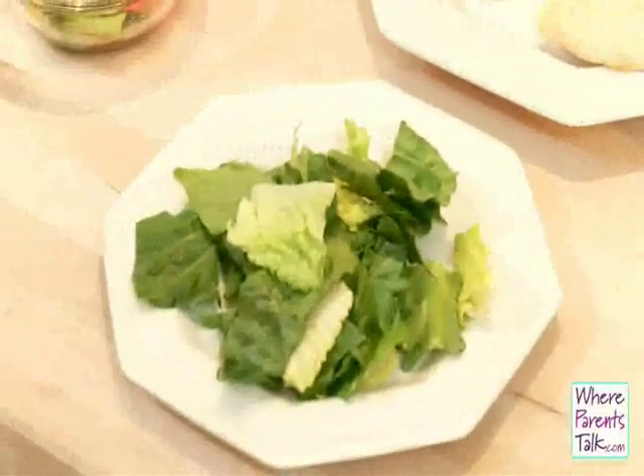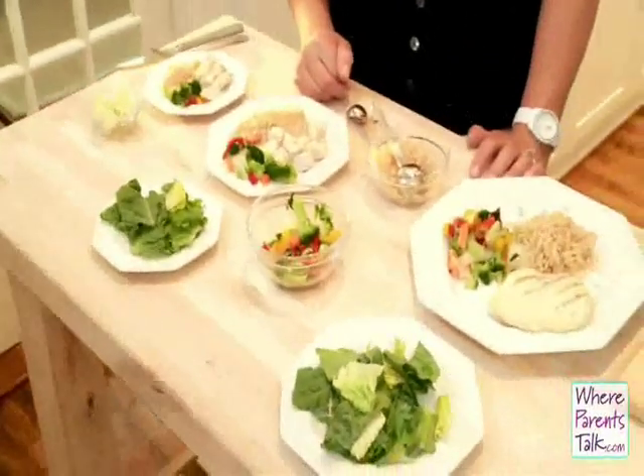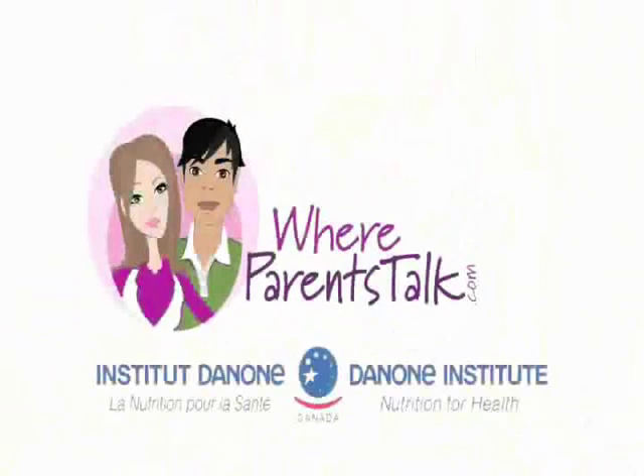Those are the portion sizes for a variety of ages of children, and more information will be posted on our website. Kim Airy, thank you for joining us. A healthy eating tip on ParentsTalk.com.